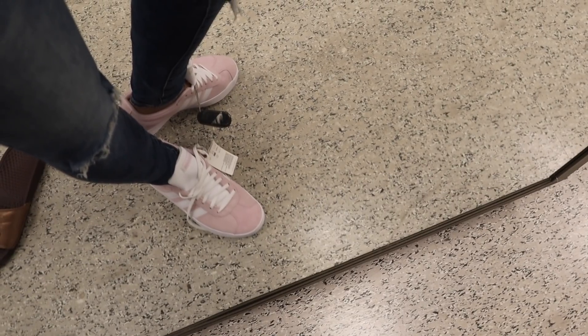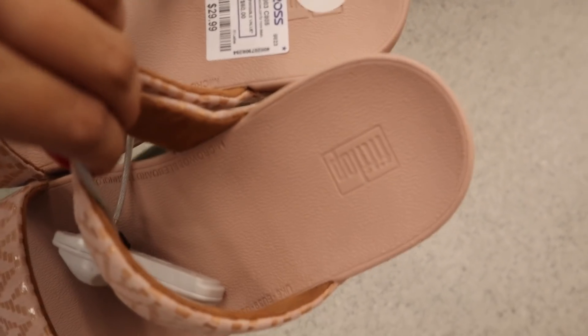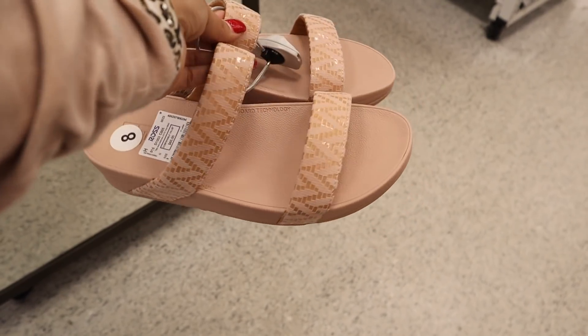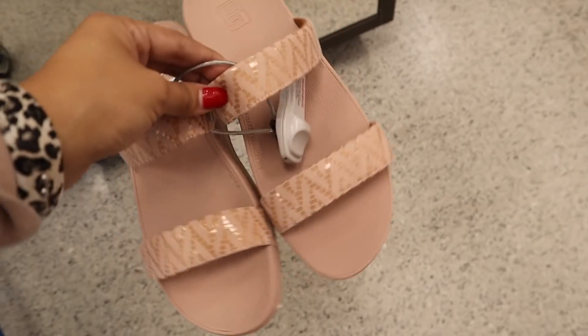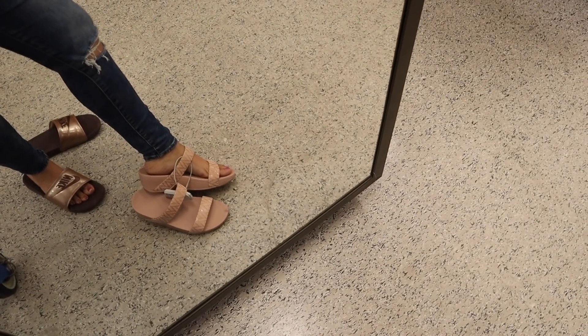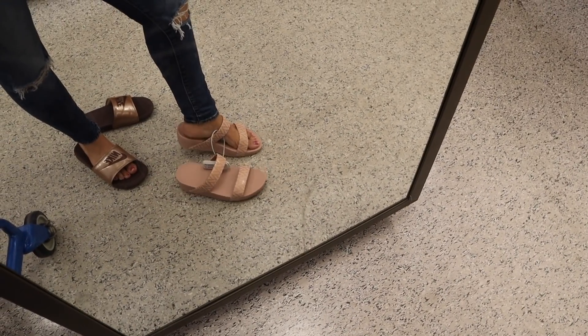They look really good with these American Eagle jeans. I also found some slides — they want $30. I've never heard of this brand before but I love the rose gold on them. They're really comfortable too but I need to size down. So gorgeous with a pair of skinny jeans.